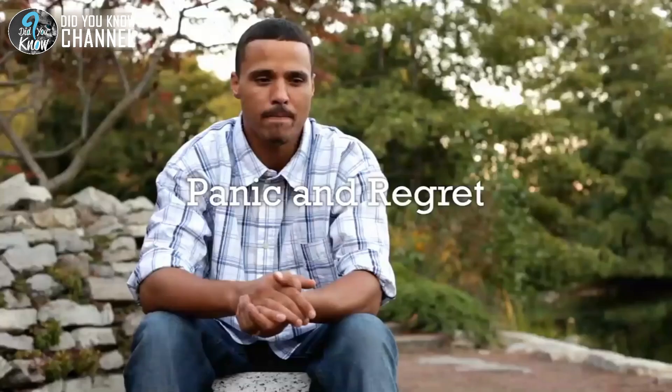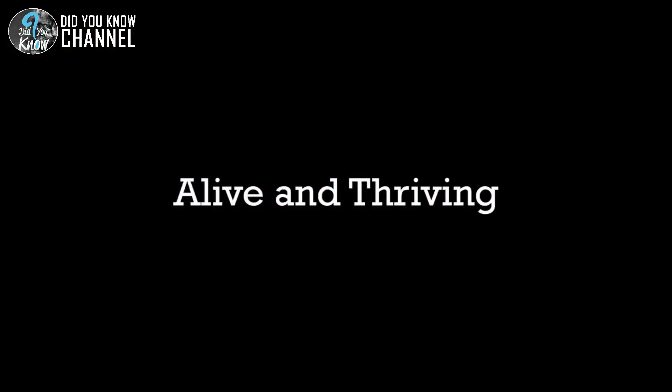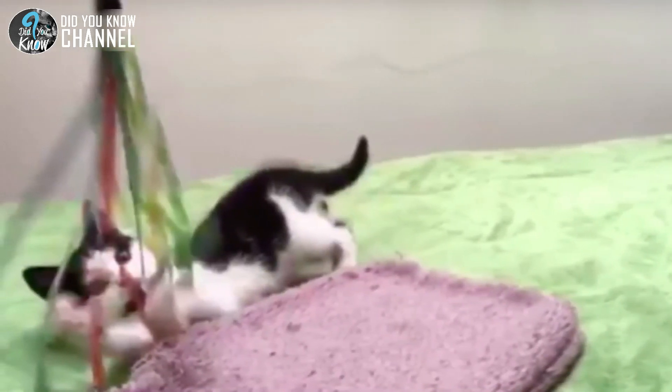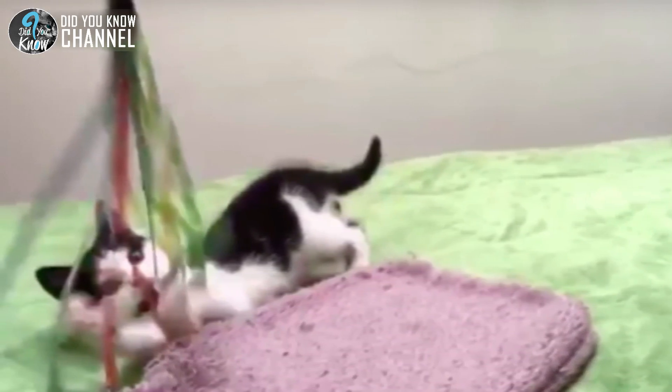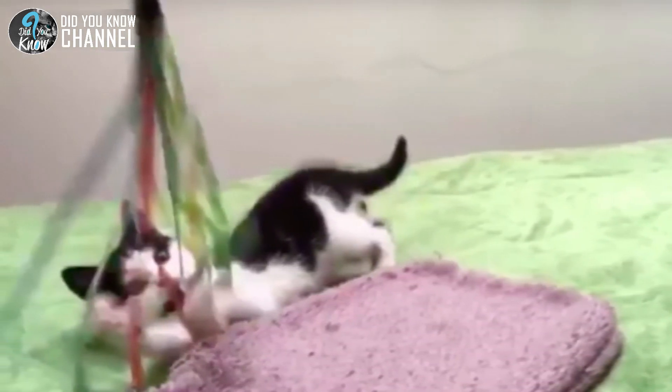Despite the good news, the rescuers couldn't help but feel panic over the kitten's overall health and regret that they'd taken its entire family away. Can you imagine how frightened the little one must have been? The workers at the animal shelter were shocked that the little kitten had survived on its own. They couldn't imagine how terrified it must have been with its entire family gone. Yet somehow he'd beaten the odds and managed to survive.